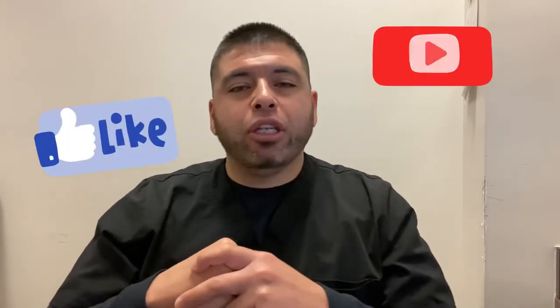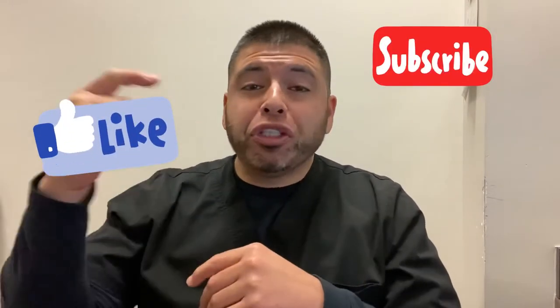What's up guys, welcome back to my channel. If you're new here, please hit that like button, subscription button, and notification bell. If you're a returning subscriber, hit that like button. Today's video is about a question somebody asked me.